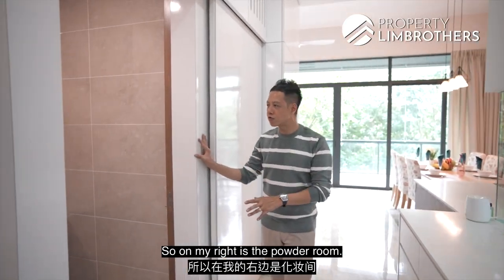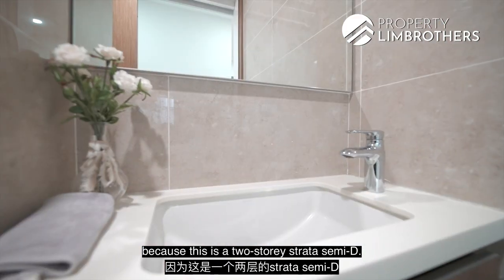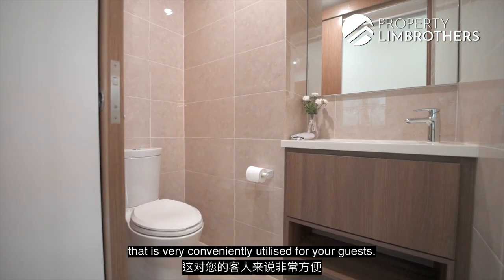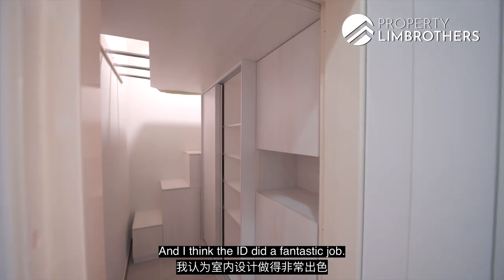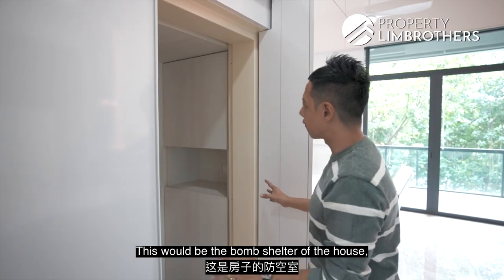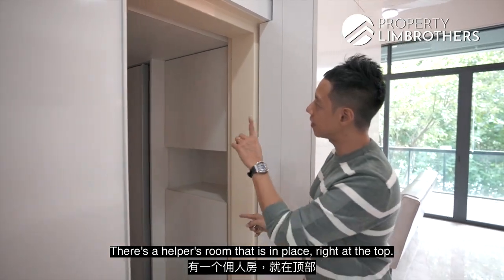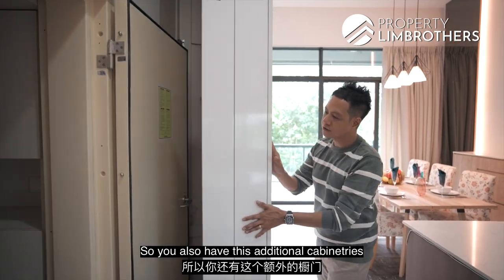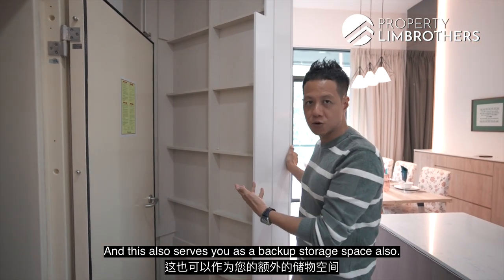On the right is the powder room, serving guests on Level 1 of this 2-storey Strata Semi-D. There is also a bomb shelter with a double volume that has a helper's room tucked away at the top. Additional cabinetry covers the household door, serving as backup storage space as well.